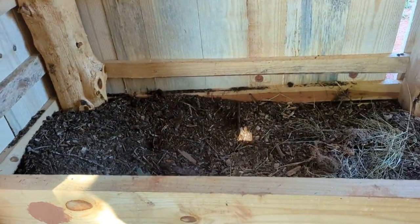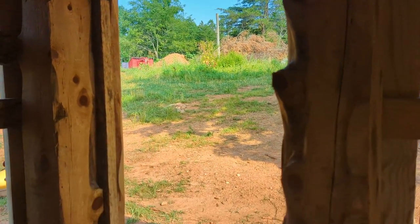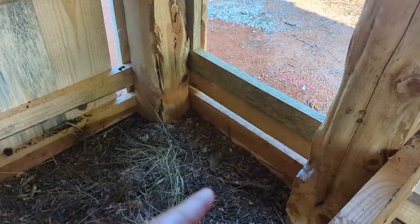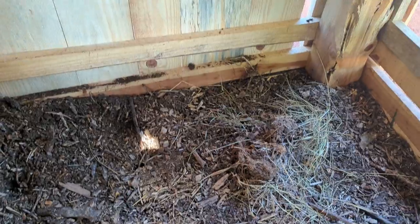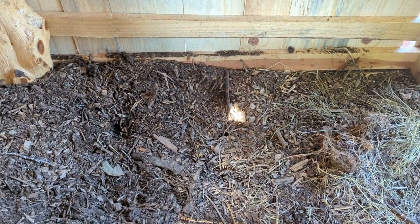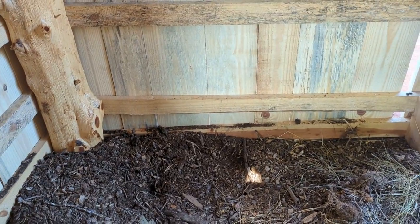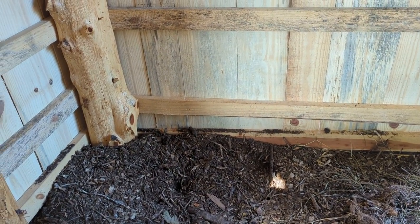We'll have a trough back here to feed the babies. Eventually it'll have a door so that we can get access to the babies — if we need to mark them, if we need to castrate them, that sort of thing. This batch is due probably within the next two weeks, and today's June 30th, 2022.